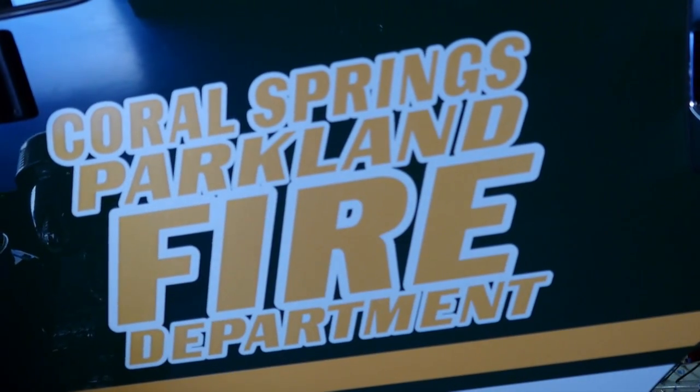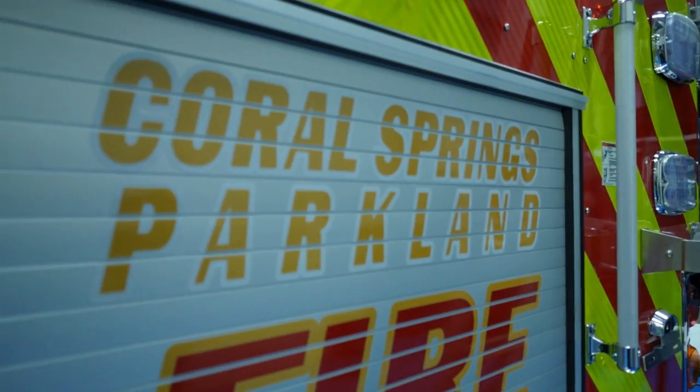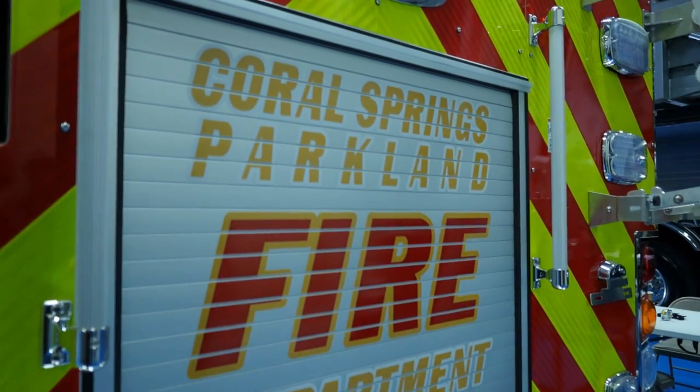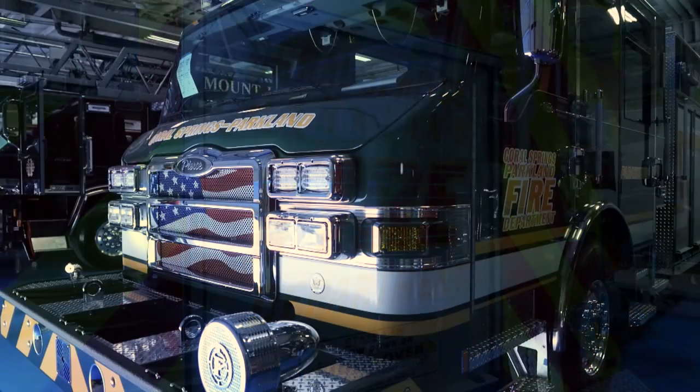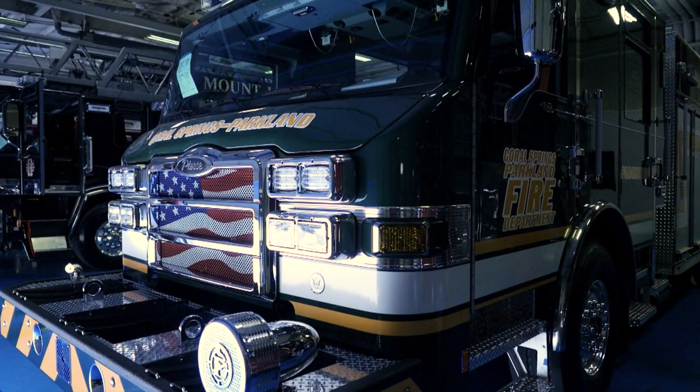This truck was designed by the men and women of the Coral Springs Parkland Fire Department. We use a truck committee consisting of our members to make sure that they are getting what they need to do their jobs, and I would just like to say thank you for all the hard work and effort that went into designing this apparatus to that committee.